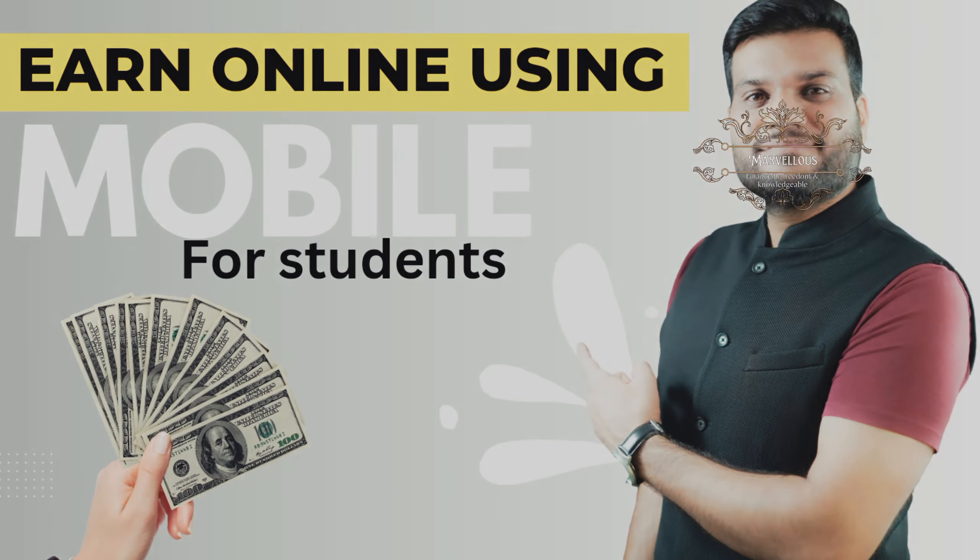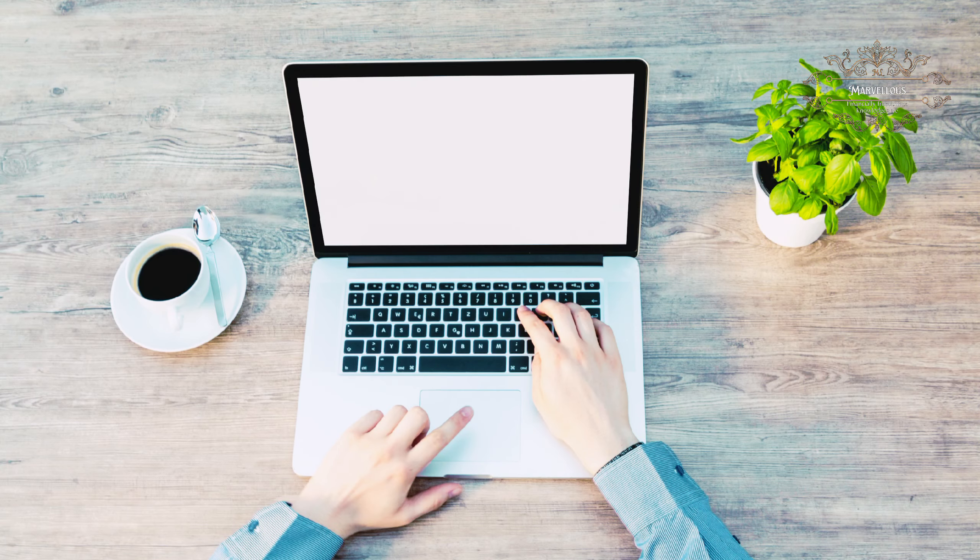There are many ways for students to learn online. Here are a few options. First, freelancing.